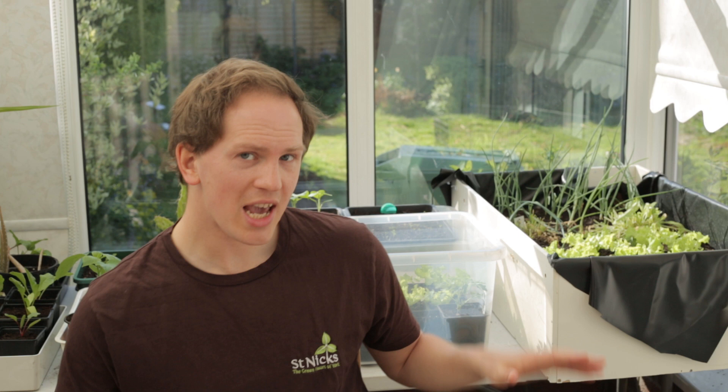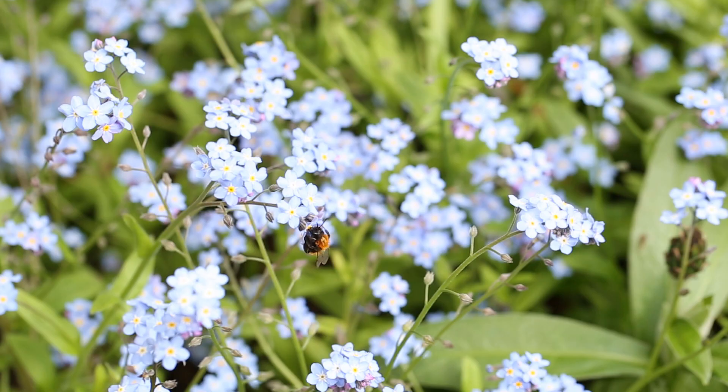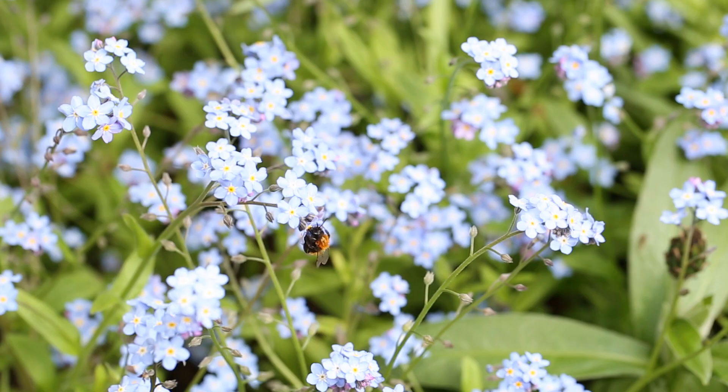Bee identification can be tricky because there are many, many species — over 270 in the UK alone. There's incredible variety in all sorts of sizes, shapes, and colours, and some of them look particularly wasp-like, like the nomad bees. But we're not going to get hung up about identifying anything to species level at this point. We're just going to appreciate the bees as a whole and hone in on what a bee is and how to recognise it.